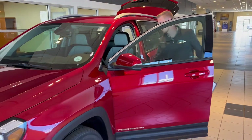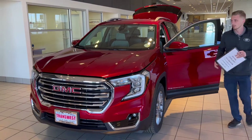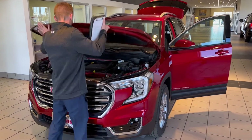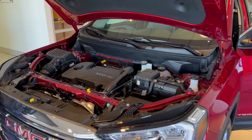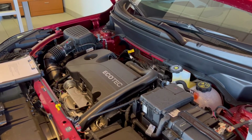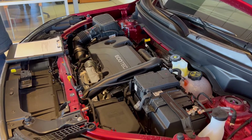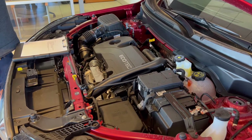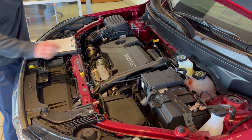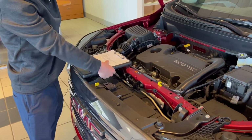Working under the engine, this is your 1.5-liter turbo EcoTec. It is turbocharged and it's going to produce about 170 horsepower. GM did do an engine tune on this for this model year, so there is hardly any turbo lag on the vehicle anymore. Great access to your fluids here to check oil as well as your windshield washer fluid for those snowy, grimy days on the road.